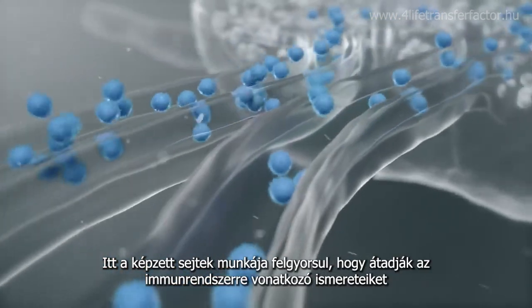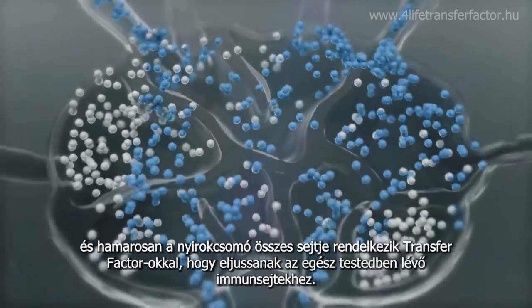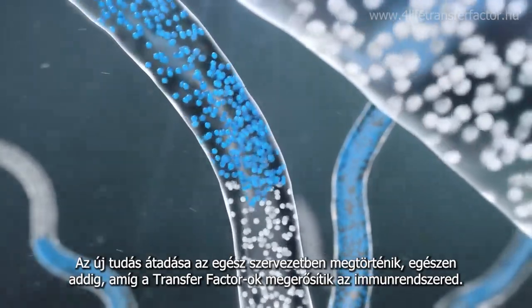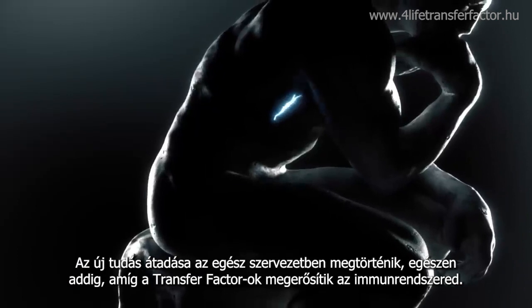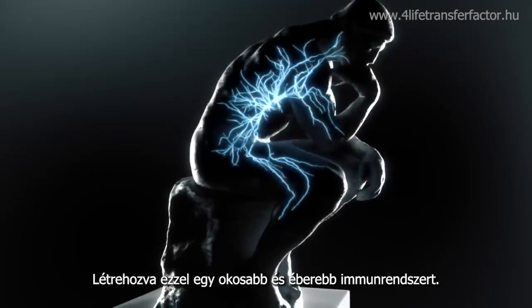Here, the educated cells work quickly to transfer their immune system knowledge, and soon all the cells in the lymph node have transfer factors to pass to the rest of the immune cells in your body. This transfer of immune knowledge spreads throughout the body until your entire immune system is fortified by transfer factors, making for a smarter and more vigilant immune system.